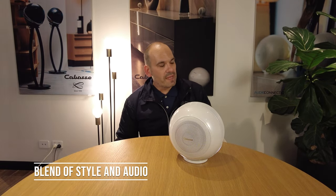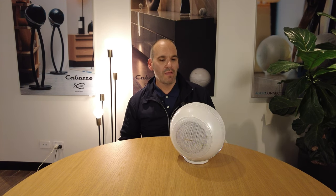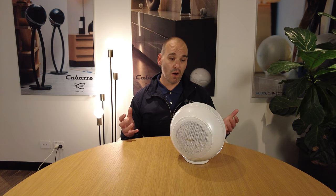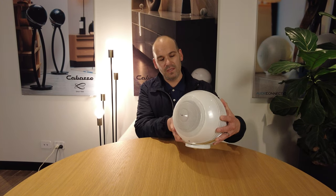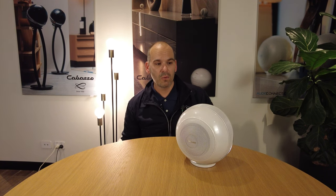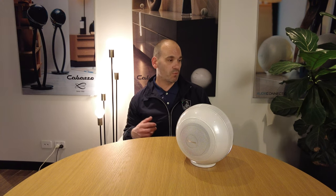The beauty of Cabas products is not only are they aesthetically designed to please most modern homes, they're also built to sound amazingly dynamic, live and musical. Despite the minuscule size of this product, it's incredibly powerful and dynamic and can fill a room of up to 25 square metres with quite deep bass without any requirement of a subwoofer at all.